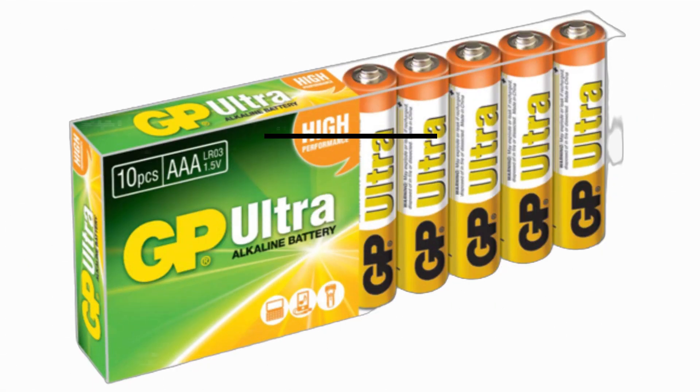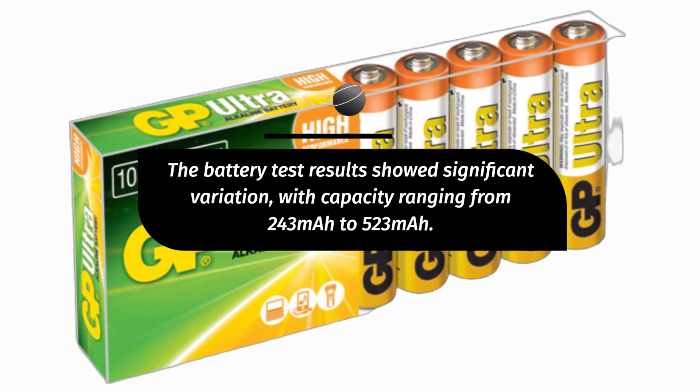The battery test results showed significant variation, with capacity ranging from 243 mAh to 523 mAh.